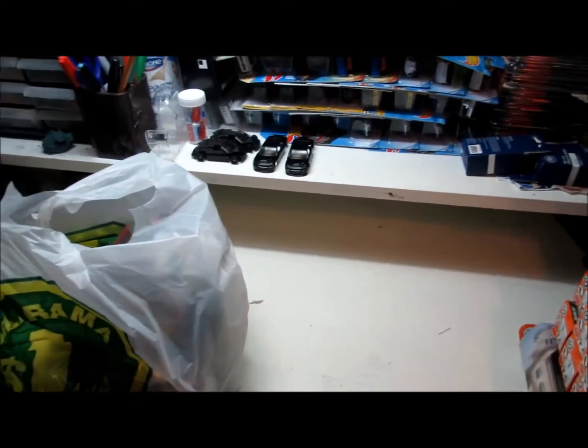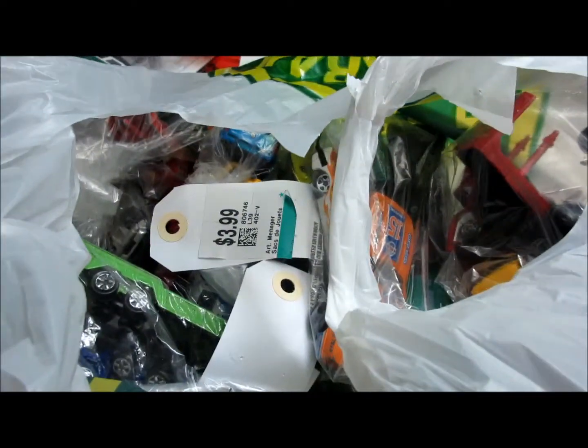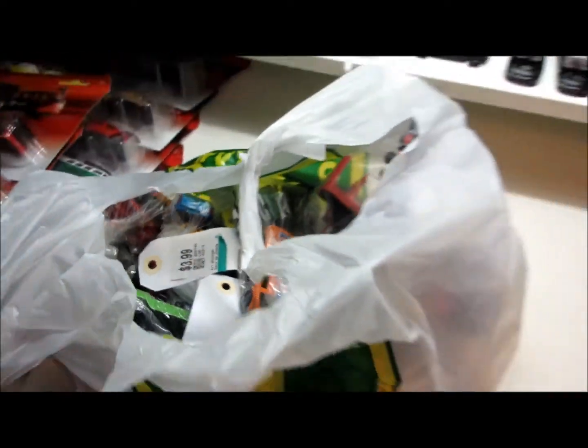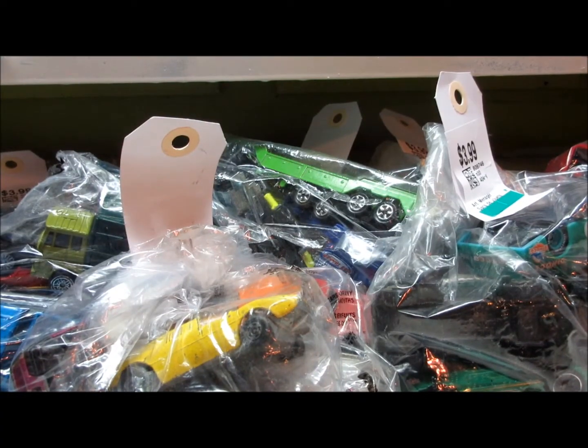Hey, what's up YouTube? It's TheKingRestor007. Today I have a bag full of vintage cars which I bought at my ValuVillage store. So today I'm going to open up these bags and see what's inside. Every week I go to my ValuVillage store, and trust me, I've found some pretty dope stuff inside those little bags of cars.